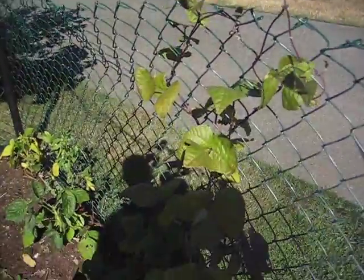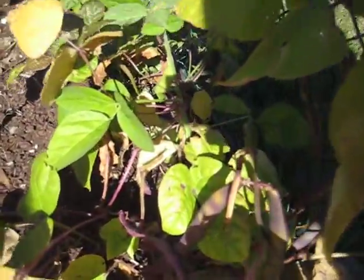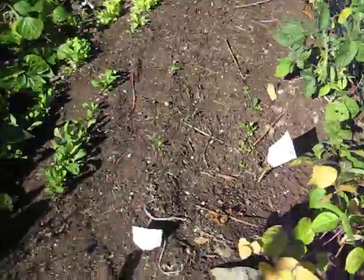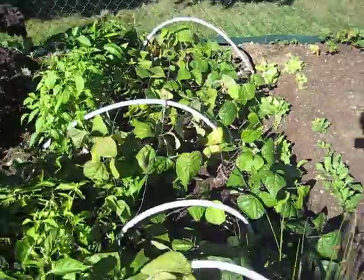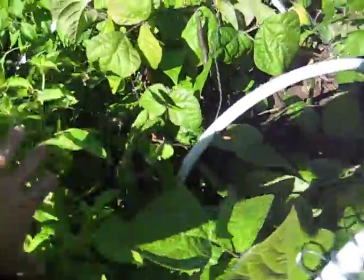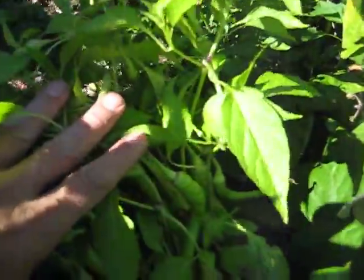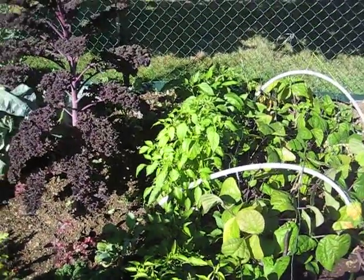Some red beans. Some less — couple of rows of less. More bush beans. Then we're down into the peppers. There they are. Chillies. Got some green peppers there.